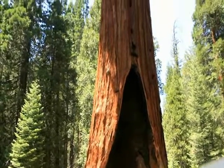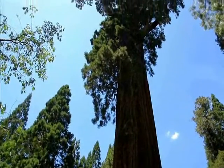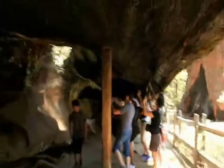The General Grant tree is also humongous and it stands tall and proud. You can even walk through the fallen monarch.